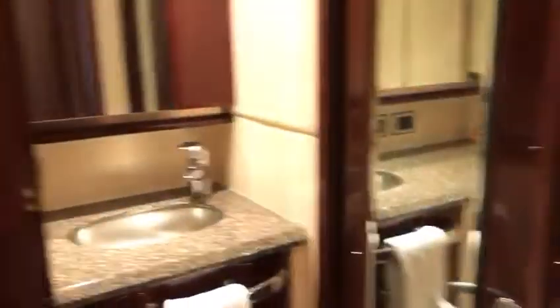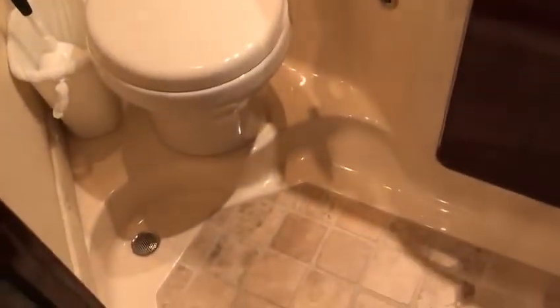Here's your guest shower — all fiberglass lined with a seat and an opening port light. That shared head is in a totally separate room with nice finishes and tile on the floor.